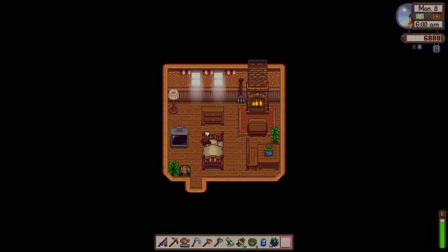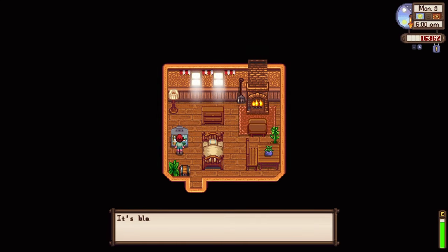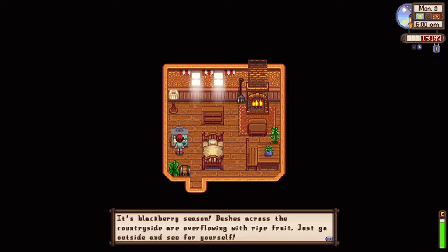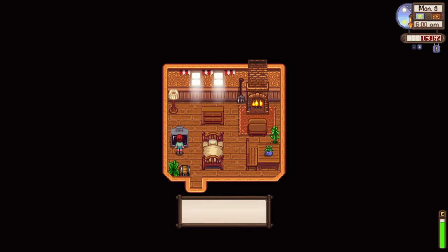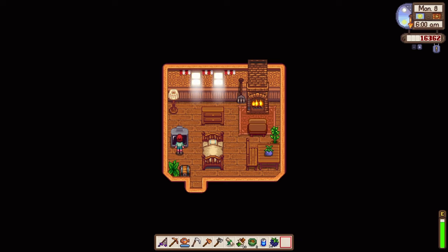We're now at Day 8 of Fall, Year 1 — a beautiful day. It's blackberry season: bushes across the countryside are overflowing with ripe fruit. The spirits feel neutral today.